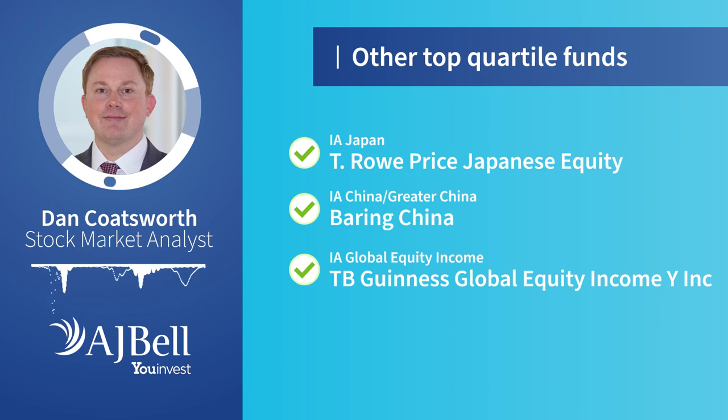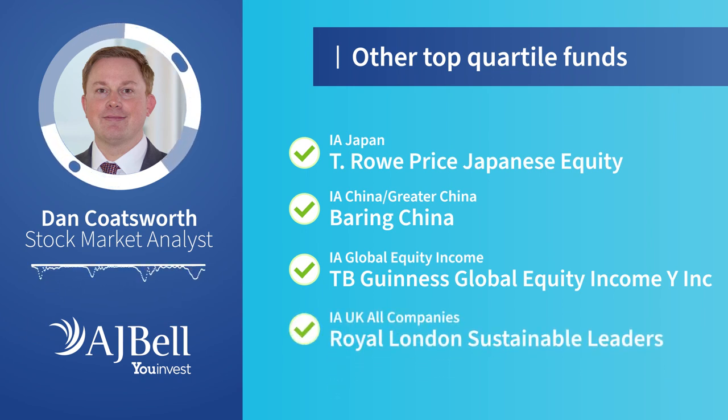Closer to home, Royal London Sustainable Leaders tops the list for the UK category — it invests in the shares of high quality companies. If you want to see the full list of top quartile performers, just click the link in this video description and you'll be taken to an article that's got all the details. Thank you for watching.